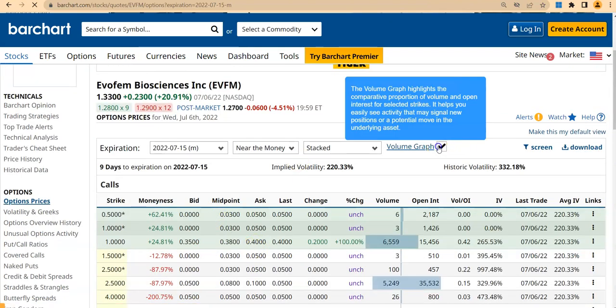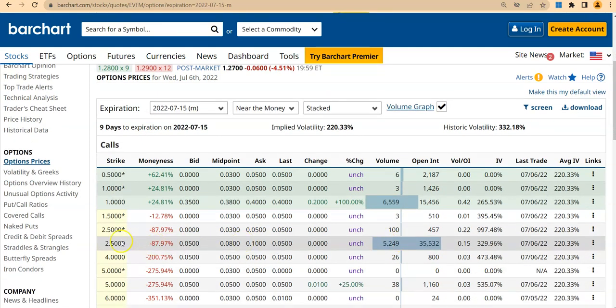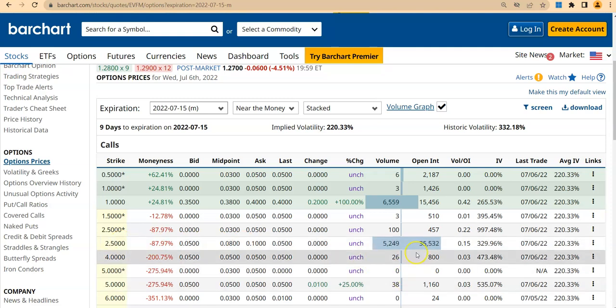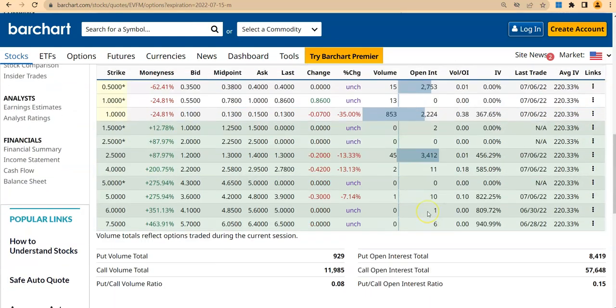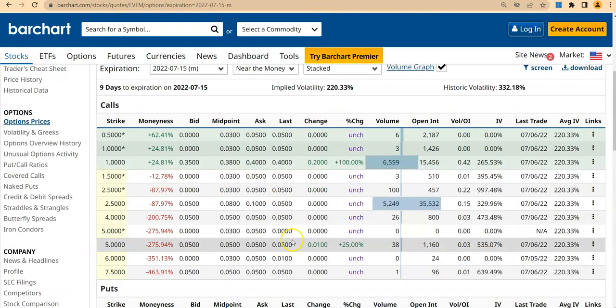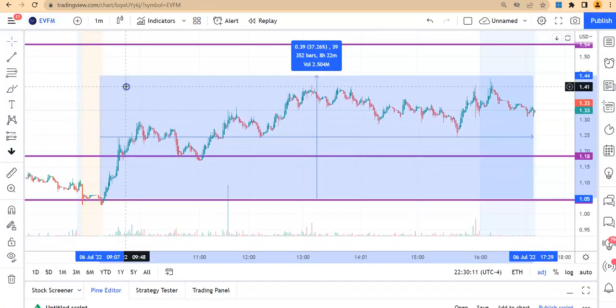One last thing before the price action — the option chain activity. Looking at the nearest expiration, July 15th: at the $1 strike there are lots of call options, but more interestingly at the $2.50 strike there's 35,000 open interest and one call option is only $5. On the put side there's not much activity — basically everything is on the call side. One caution: if you're playing call options, the IV is very, very high.